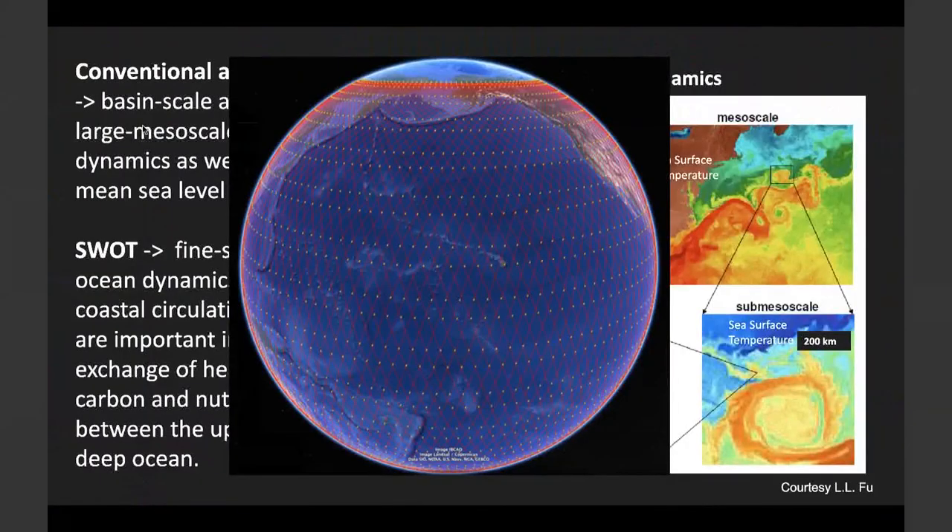The concept of the wide-swath altimeter started about 20 years ago. After 20 years of development, SWOT will finally fly soon this year. It targets the fine-scale ocean dynamics that cannot be resolved by the conventional nadir altimeter.